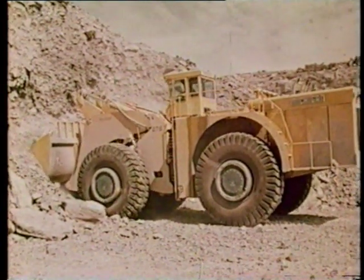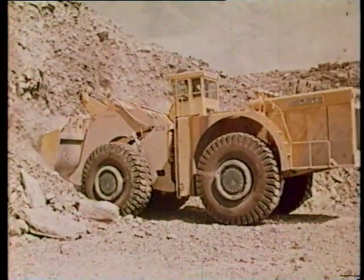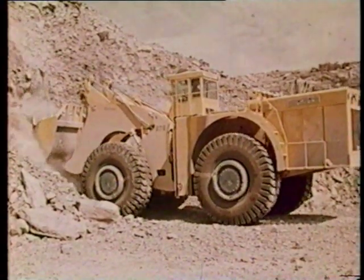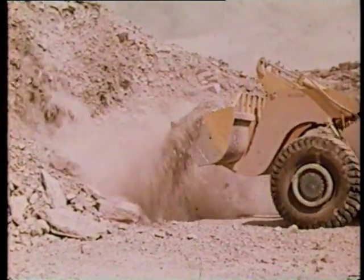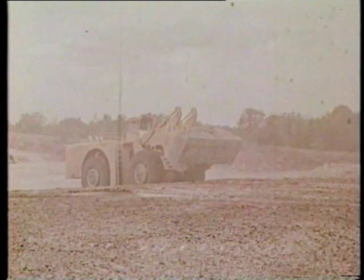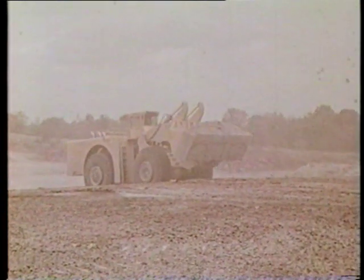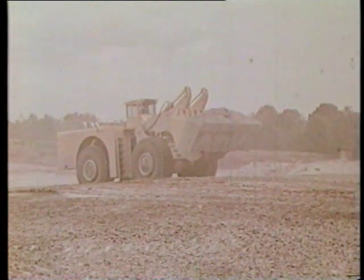The powertrain consists of two Clark torque converters, a Clark power shift transmission, four speeds forward, four speeds in reverse, and Clark all-wheel drive planetary axles. The 675 has a centralized lubrication system programmed to automatically lubricate every moving part except prop shafts. This reduces servicing time.